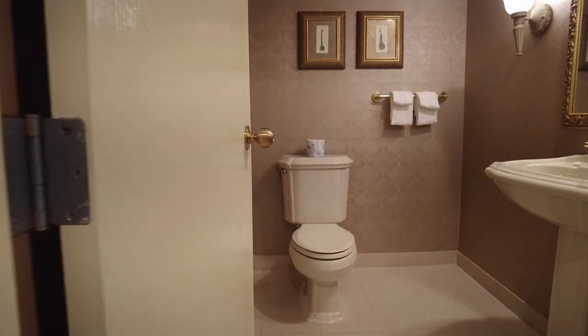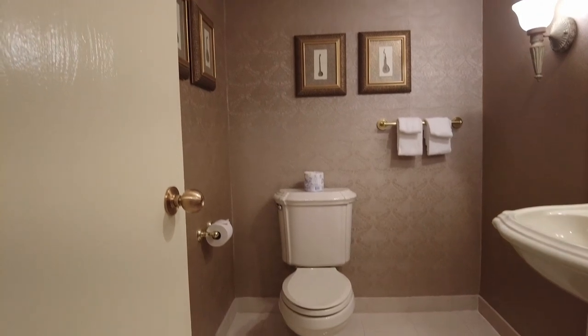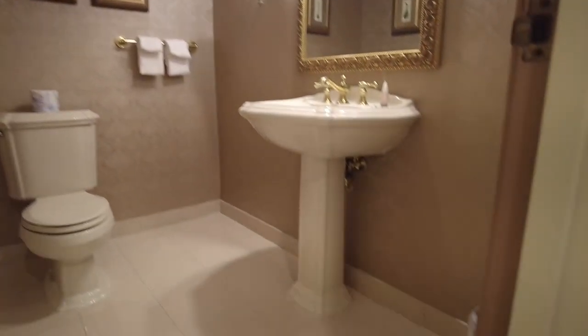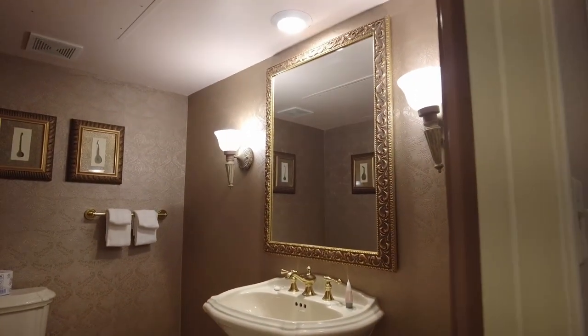It's a two-bathroom suite. Here's one of the bathrooms. These fixtures are nice — that's a Kohler toilet. Really well-appointed bathroom just at the entrance here.